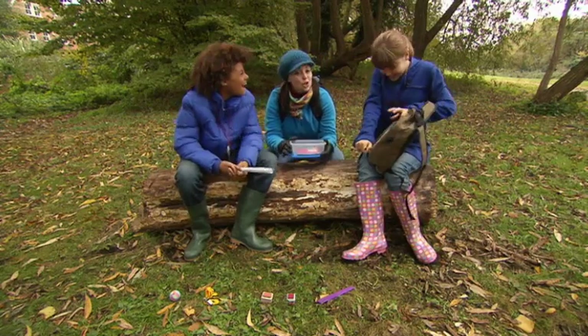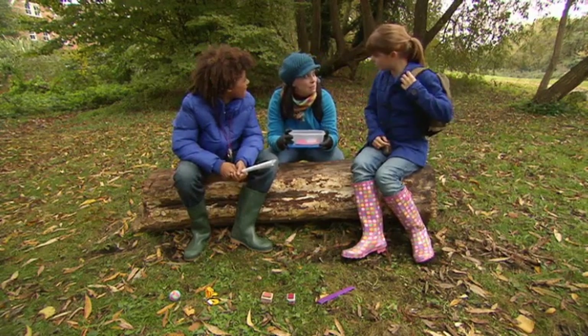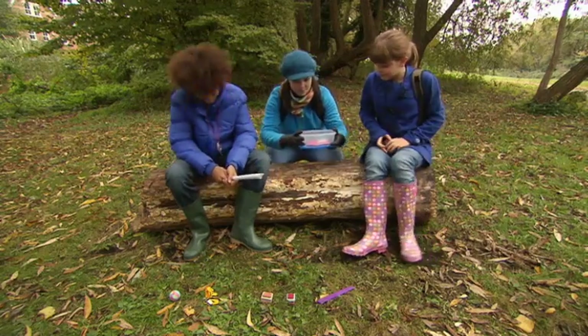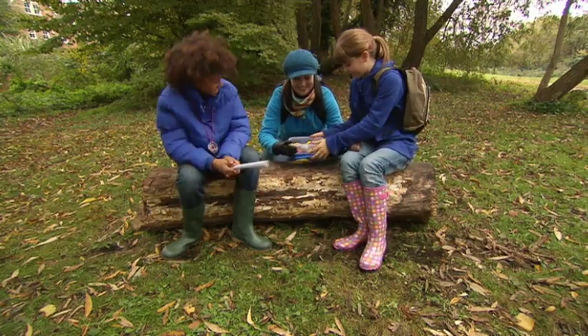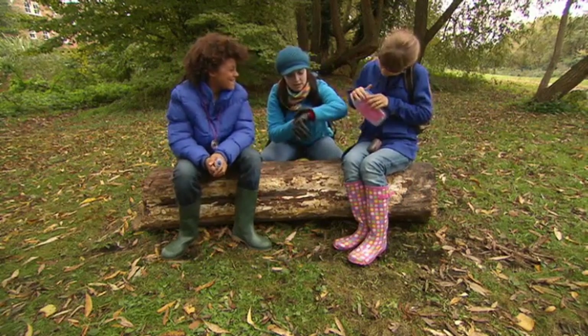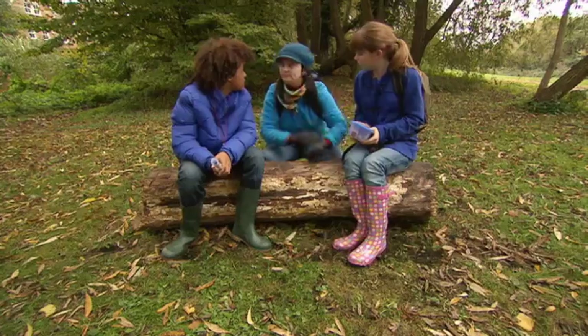That's cool. Don't forget, you have to put the cache back for other people to find. Quick. It's nearly four o'clock. Let's go.